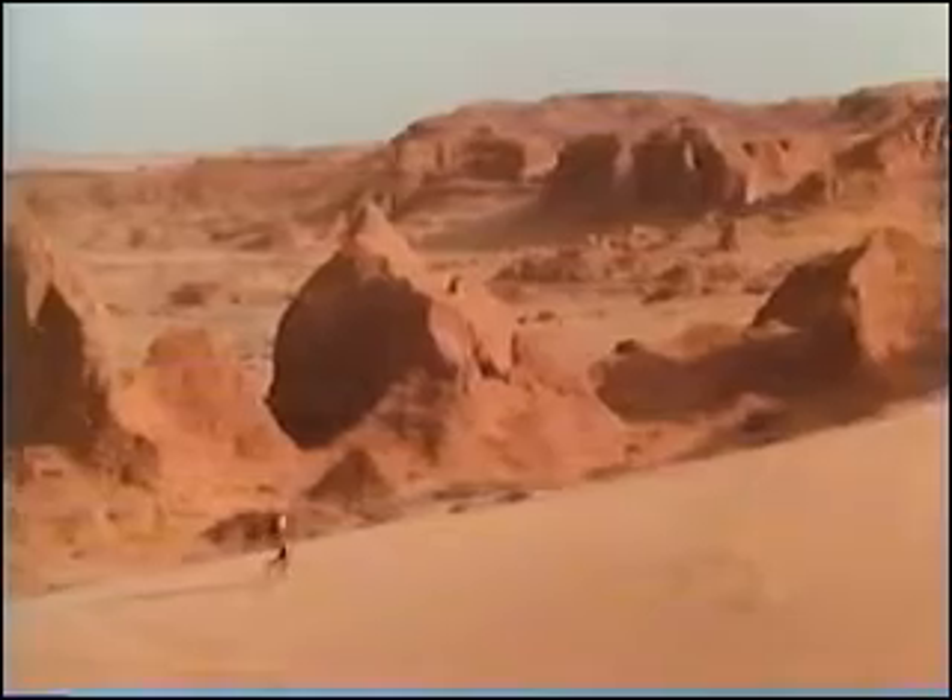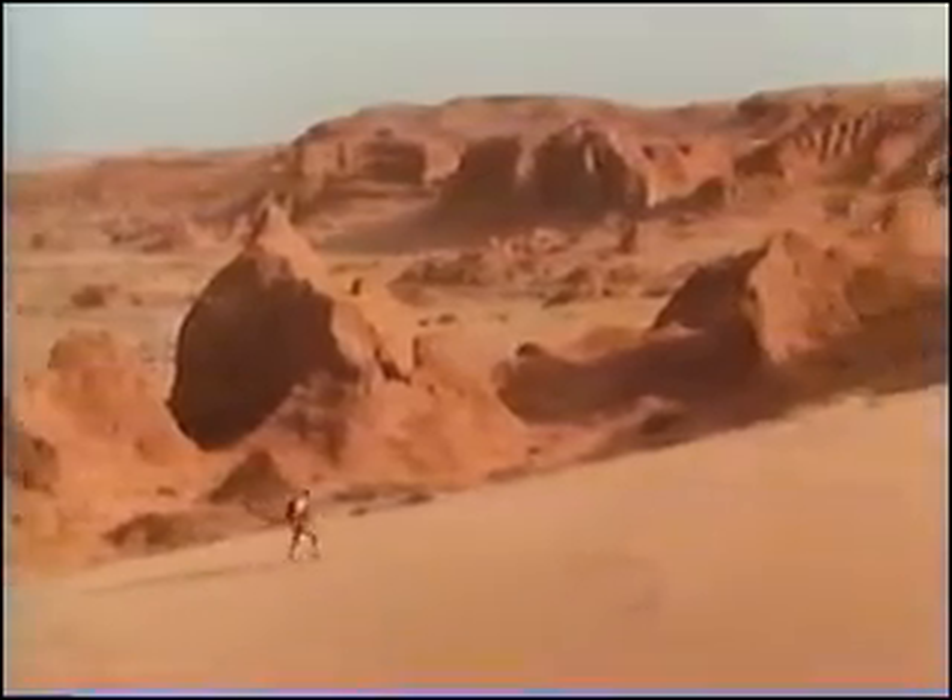Each day seems to bring an even bigger find at Bayan Mandehu. But the find of the season, and perhaps the entire hunt, is made by project initiator Brian Noble of the Exterra Foundation.